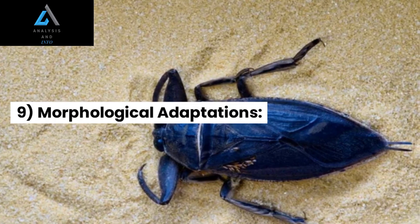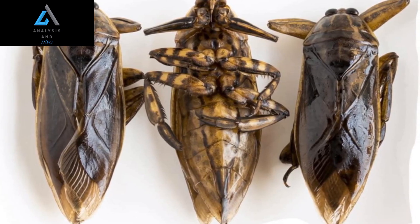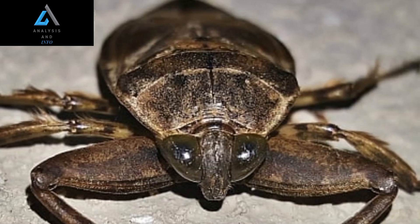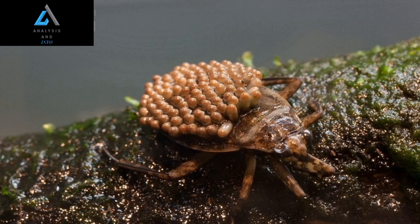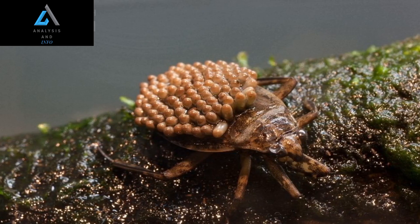9. Morphological Adaptations: The anatomy of giant water bugs is specialized for their aquatic lifestyle and predatory behavior. Their body is elongated and dorsal-ventrally flattened, allowing them to move swiftly through the water. The legs are adapted for swimming, with the middle and hind legs equipped with long, oar-like structures for efficient propulsion.